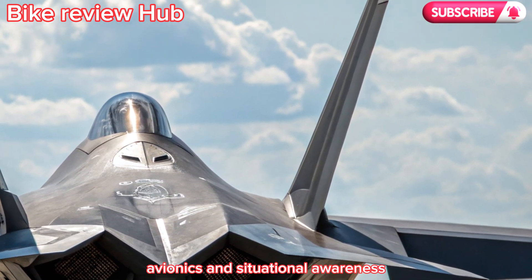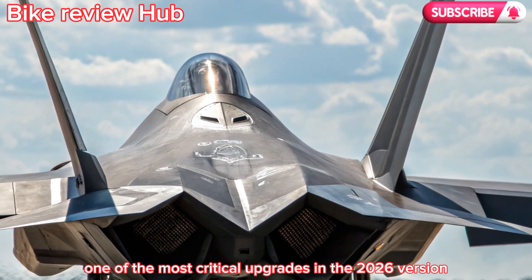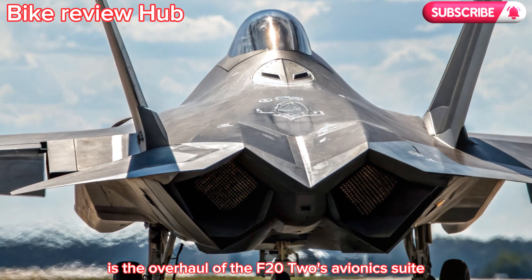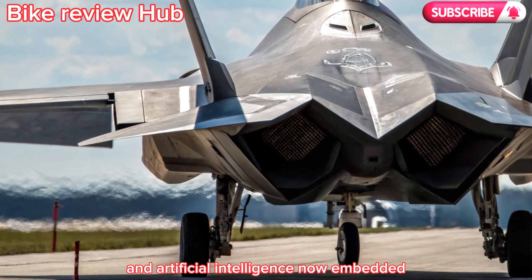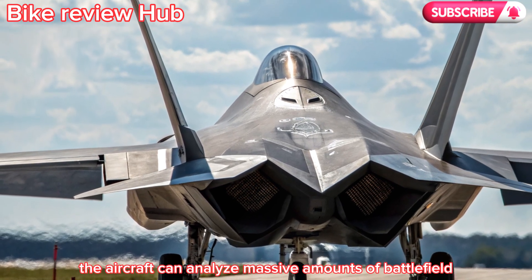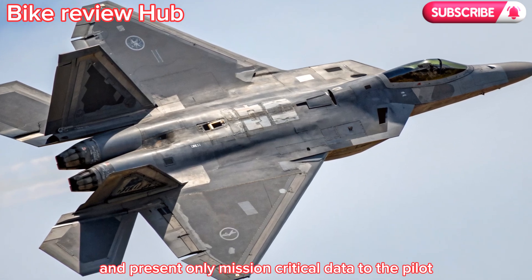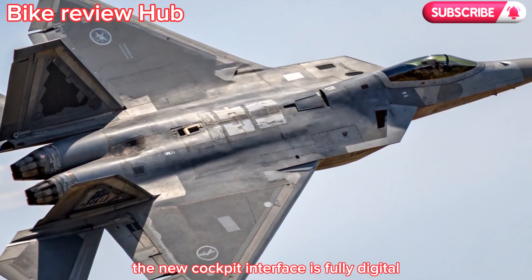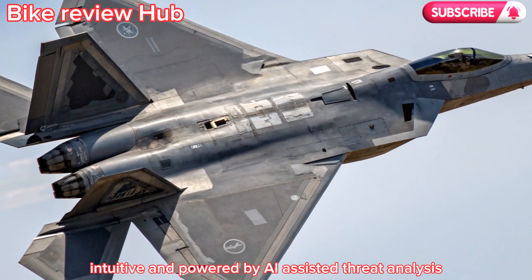One of the most critical upgrades in the 2026 version is the overhaul of the F-22's avionics suite. With data integration and artificial intelligence now embedded, the aircraft can analyze massive amounts of battlefield information and present only mission-critical data to the pilot. The new cockpit interface is fully digital, intuitive, and powered by AI-assisted threat analysis.